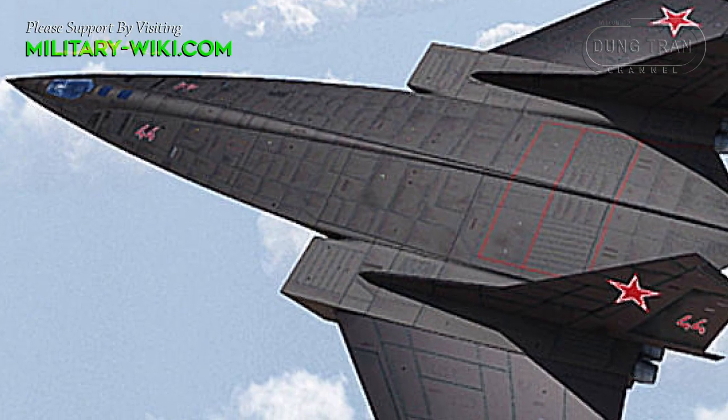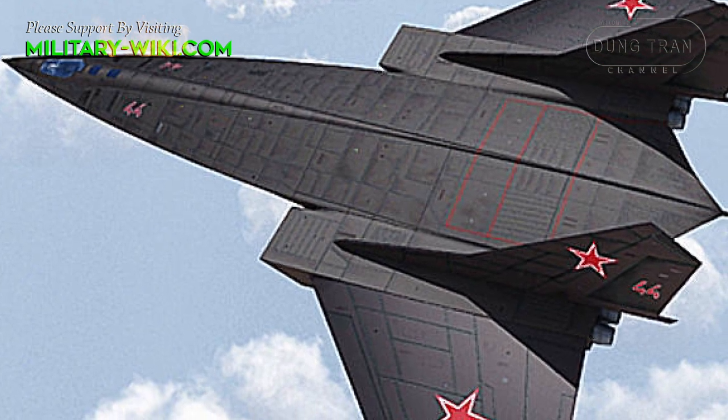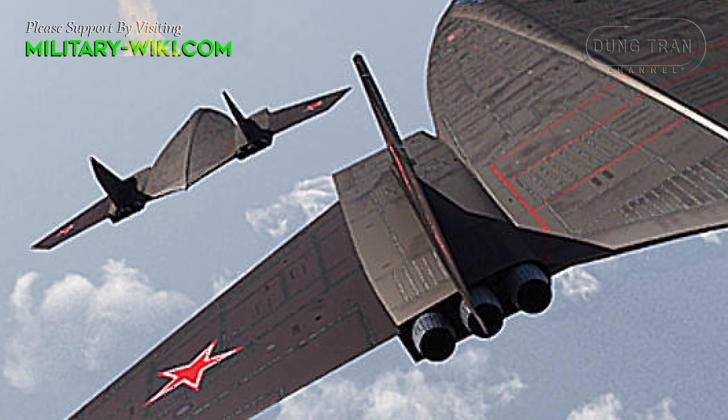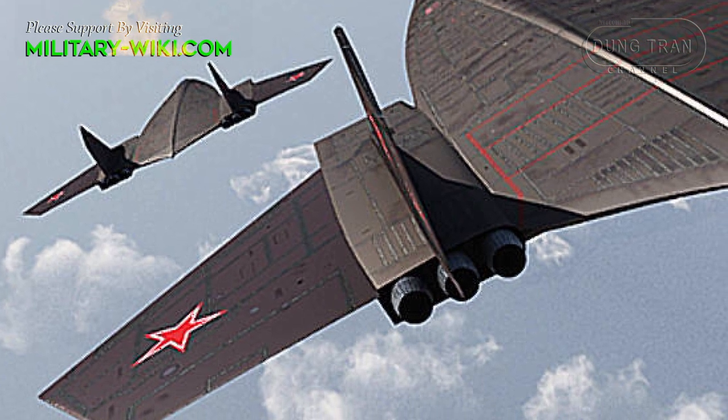On the sides of the nose fairing, the center section began, gradually expanding towards the middle part of the aircraft. Approximately in the middle of the length of the vehicle, engine nacelles were located on the center section, the lower part of which protruded slightly from the wing.